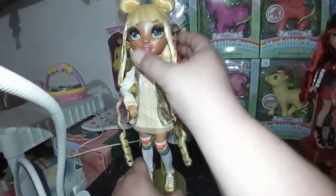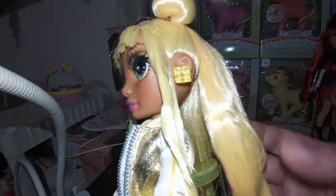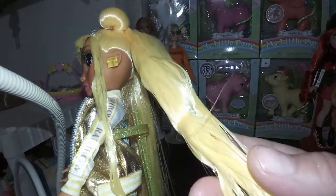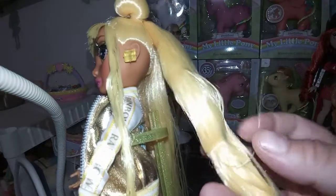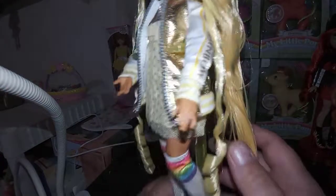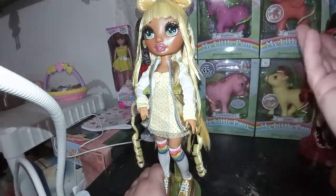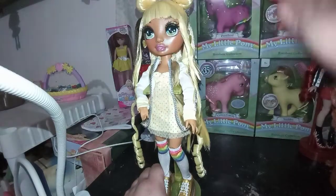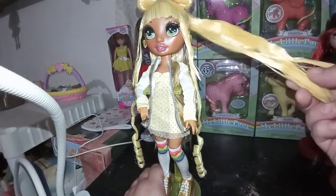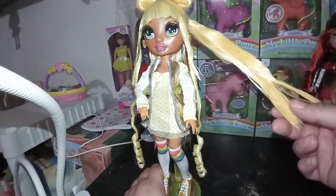Let me get a closer look at her. You can see that her hair is like a blondish yellow color. One of my pet peeves — and I think I've said it in a different video — is there is way, way, way too much gel in these girls' hair. I get it though; they want it to be collectible and they want the hair to stay in place in the box and on the shelf. But this is a blob, guys. This is just probably going to have to be washed and brushed out at some point, hopefully.